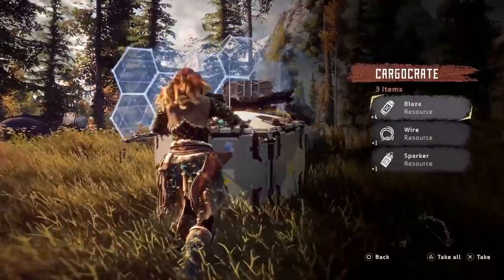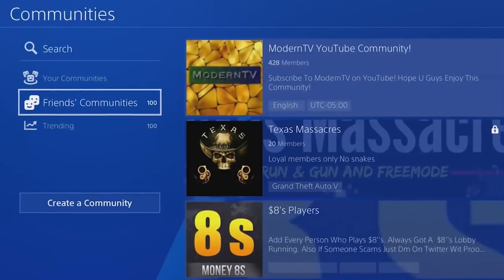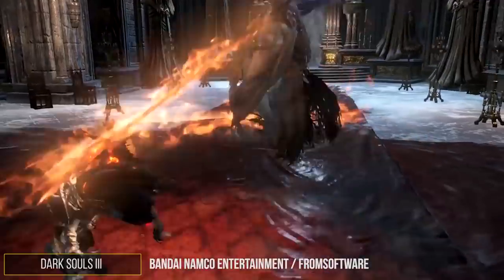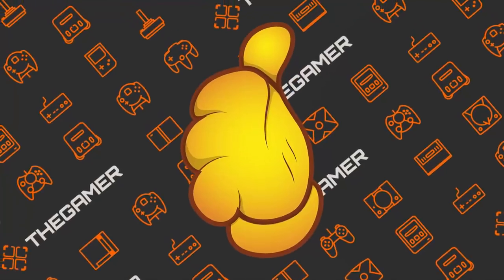Not only can you create a group chat on the PS4, but you can even create a community of all your favorite gamers where you can each give updates about when you'll be online and keep each other in the loop. It's a really neat feature.